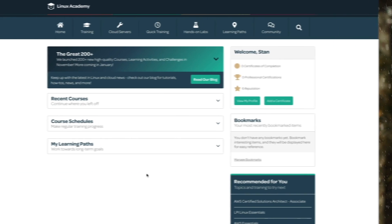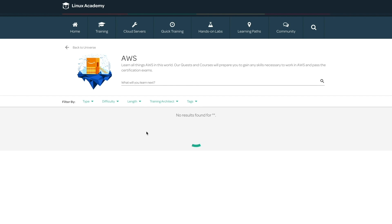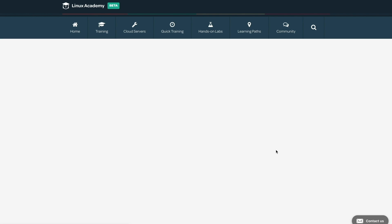Every year St. Jude's saves countless children from around the world, regardless of a family's ability to pay. It's a great organization that we're thrilled to support, and we're excited for you to be part of it. So this holiday season, learn something new for a good cause — check out our more than 700 learning activities on AWS, Kubernetes, DevOps, and more, and feel good that you're giving back while you learn new skills.